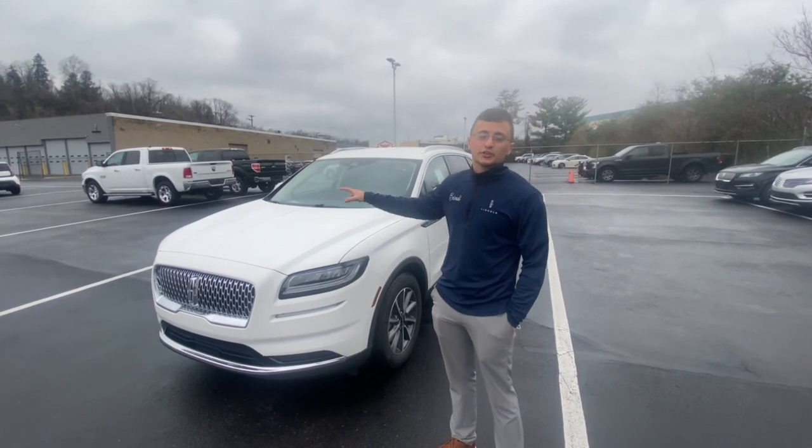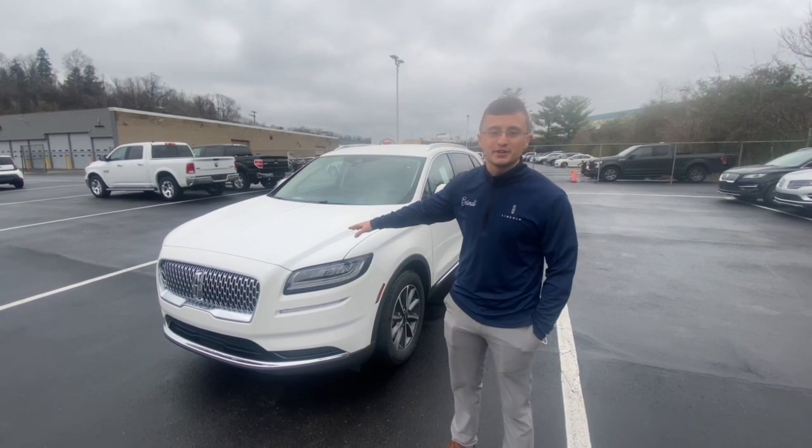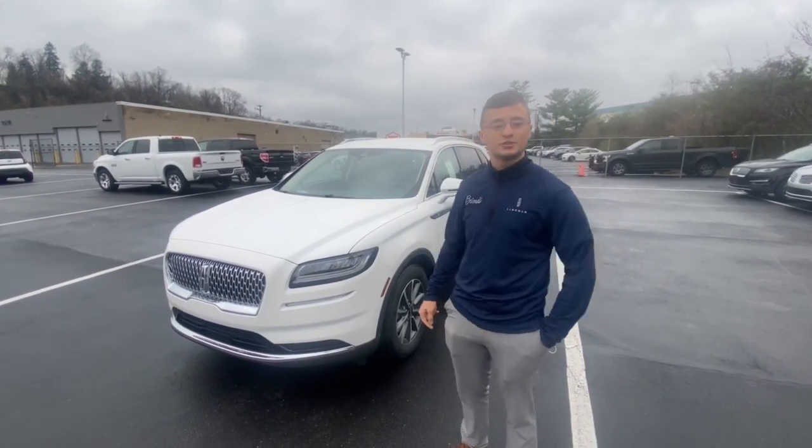Hey guys, Russ Richardson here. Got the all-new 2021 Lincoln Nautilus. Just came off the truck about five minutes ago. Didn't even get a chance to wipe it down or clean it off because I wanted to bring the review right to you guys as soon as I could.